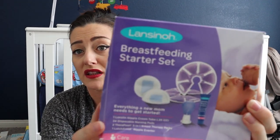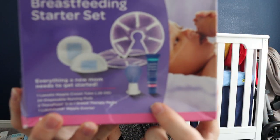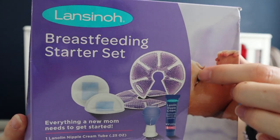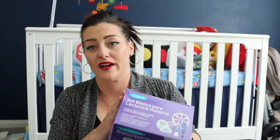The Lansinoh kit has this little suction cup that helps if your nipple recedes or you have a hard time latching — it's amazing. It also comes with cooling pads and a trial size nipple cream. I got that whole kit.